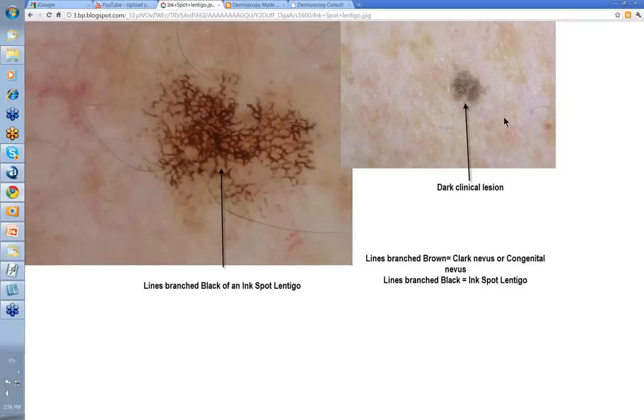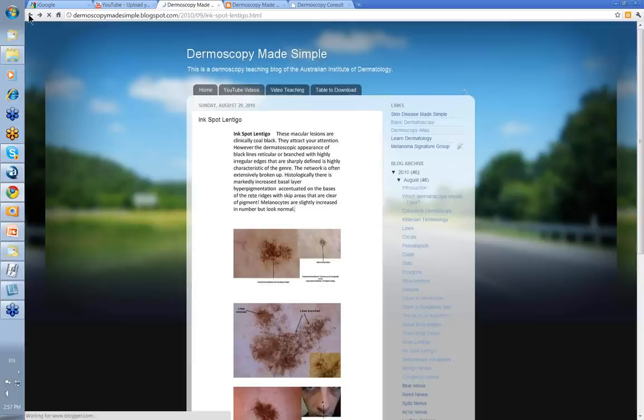Clinically this is a lesion on someone's back. Often the actual lines that you're seeing in the dermatoscopic views are more obvious than in the clinical photo. Here this network combination was mainly lines branched rather than lines reticular, and this is the classic described picture of an inkspot lentigo. Look how it's an irregular sort of network with various holes. Lines branched brown could indicate a Clark nevus or congenital nevus, but lines branched black usually indicates an inkspot lentigo.